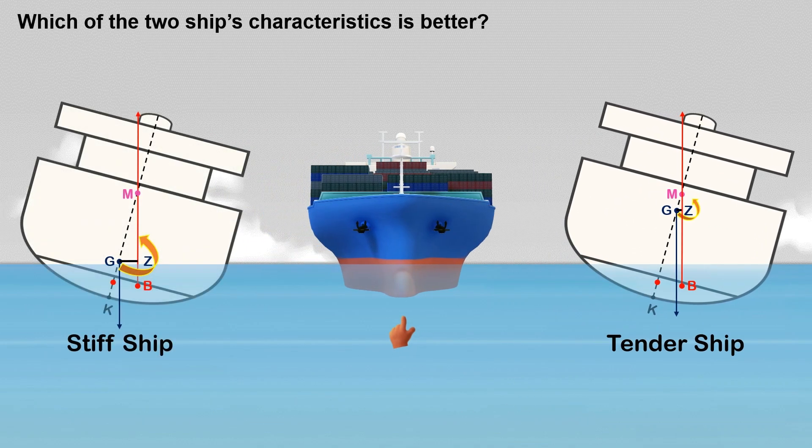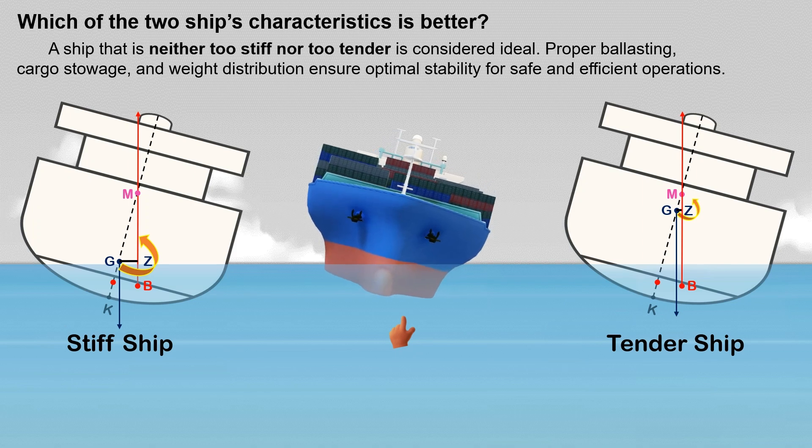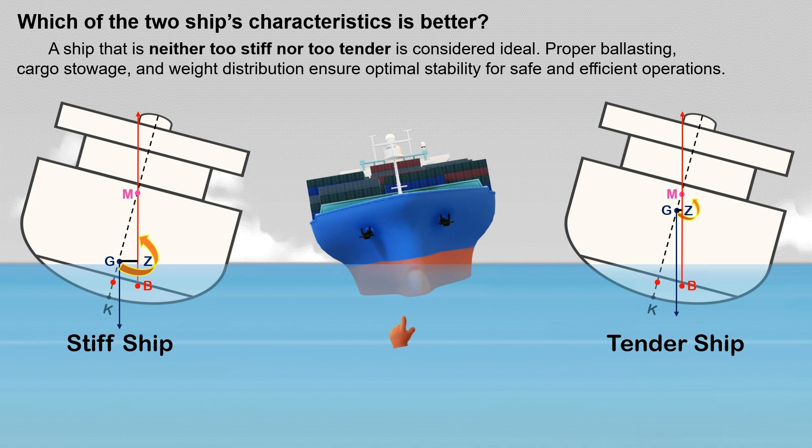So which of the two ship characteristics is better? A ship that is neither too stiff nor too tender is considered ideal. Proper ballasting, cargo stowage, and weight distribution ensure optimal stability for safe and efficient operations.